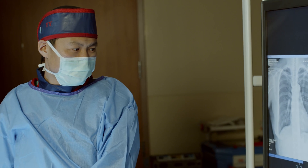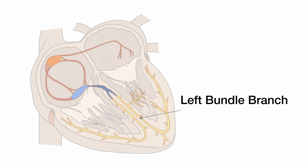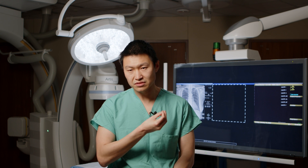One lead will go on the right side of the heart and that paces the right side. And the left bundle lead will go in a special area called the left bundle branch area, which uses your heart's electrical conduction system to pace the heart most naturally.